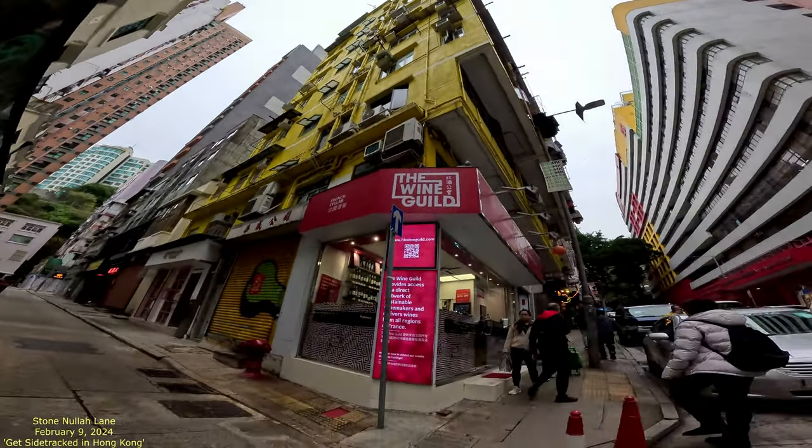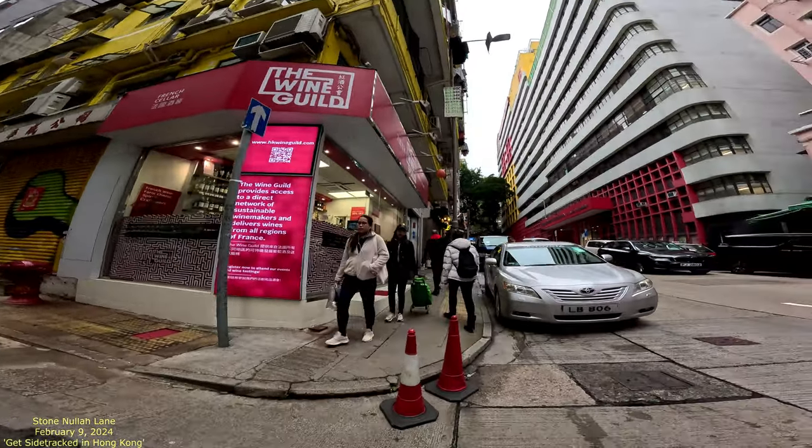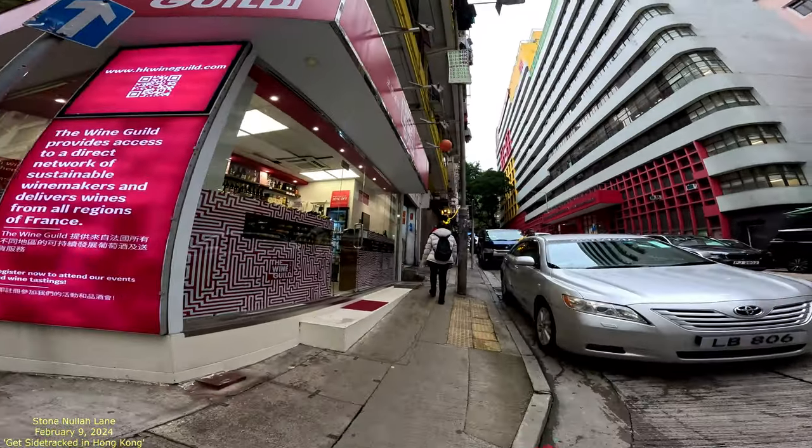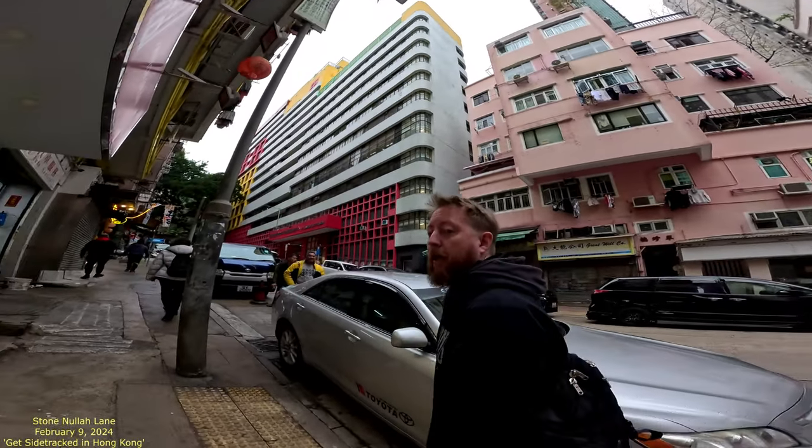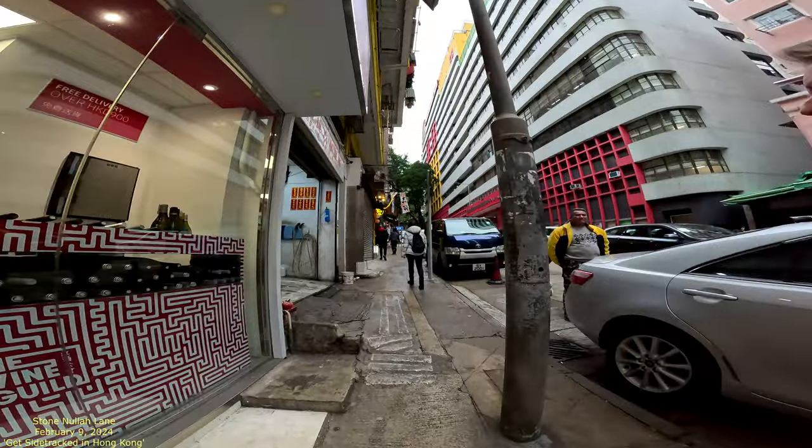So we have the green, orange, blue, and yellow — I think Stone Nullah Lane is known for those four houses. I was reading something about them and the way they were set up — I think it was in a time period when it was more for the middle classes to move into a certain area.